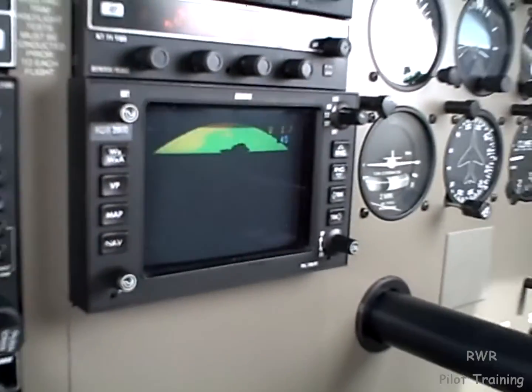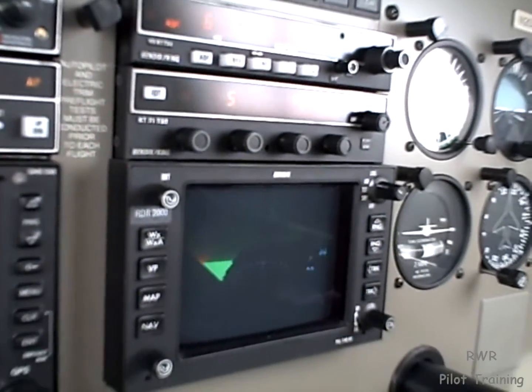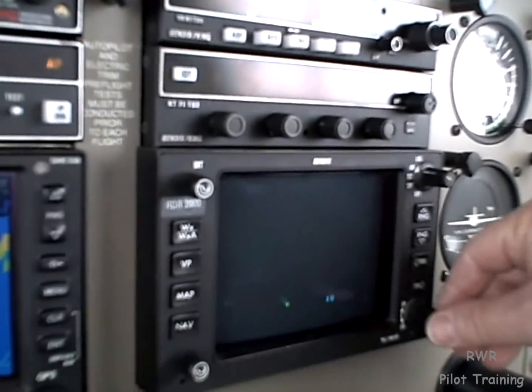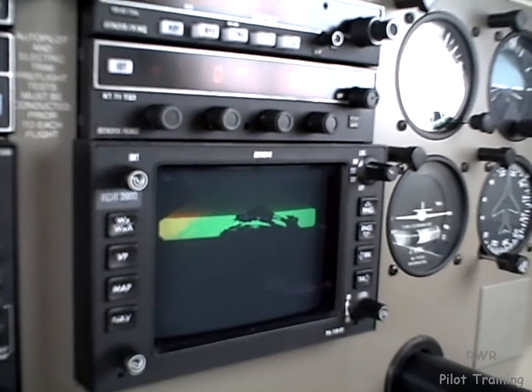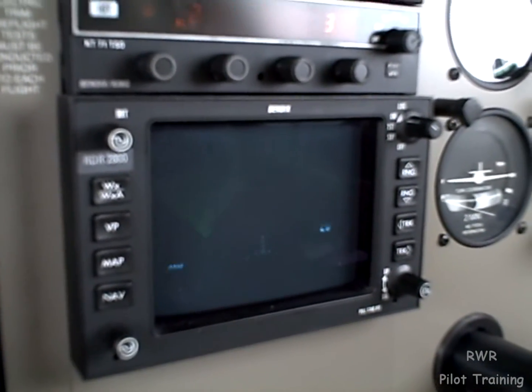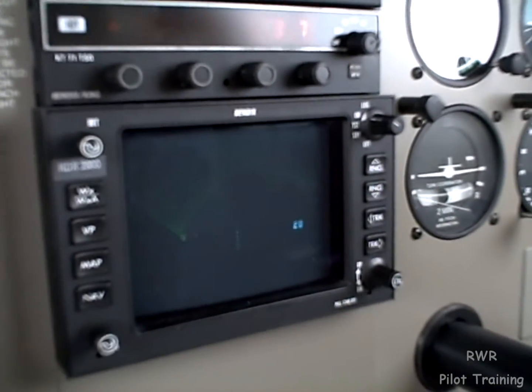NEXRAD shows where the weather is on the ground, and radar shows where it is in front of me at altitude. There are three positions I use on the radar. The first is the parked position — I simply set the range to 40 miles, then adjust the tilt down until the radar is painting the ground on one-third of the screen.